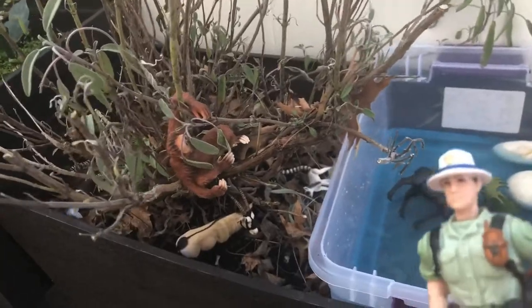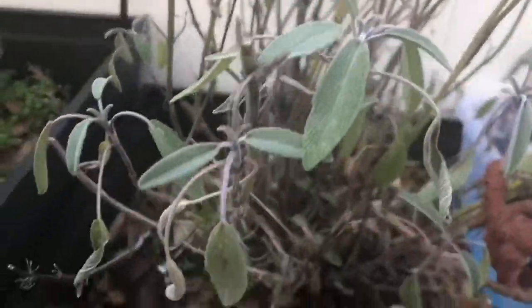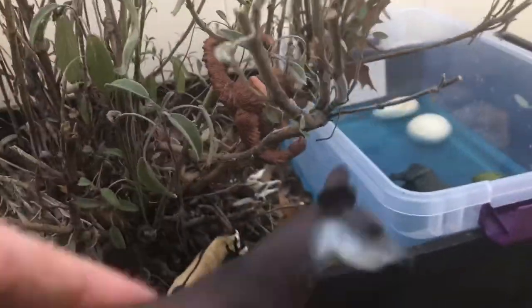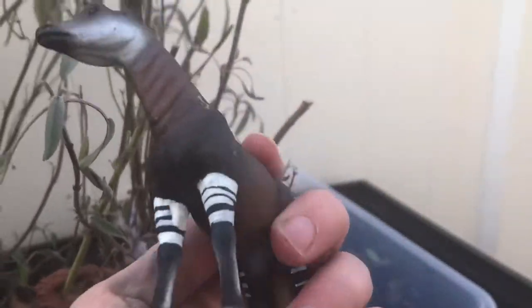I'm going to look for more animals. Let's look closely to see if we see any more animals. This animal is so good at camouflaging you can hardly even see him. His name is the okapi, and the okapi is actually a cousin of the giraffe — one of the only cousins of the giraffe. They have brown and white fur to camouflage and hide themselves from predators. Okapi, go back and hide!